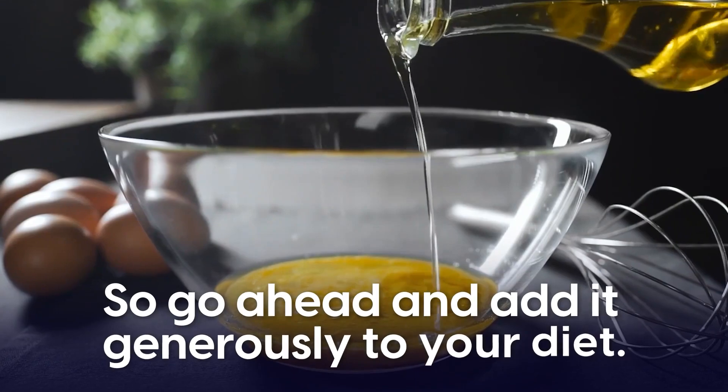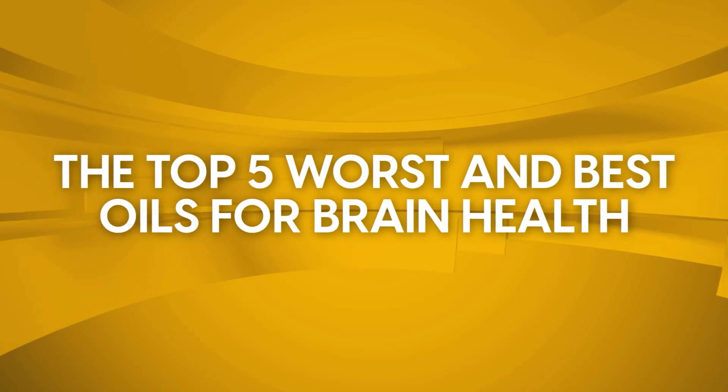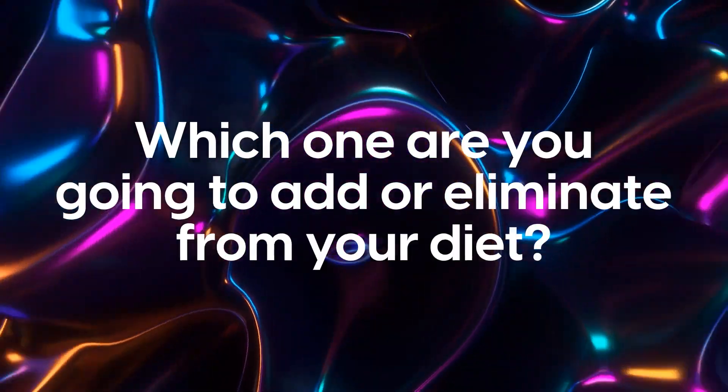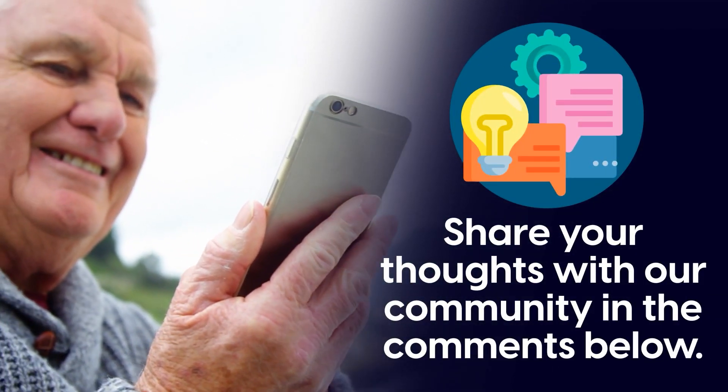So go ahead and add it generously to your diet. And there you have it — the top 5 worst and best oils for brain health. So tell us, which oil are you most surprised about? And which one are you going to add or eliminate from your diet? Share your thoughts with our community in the comments below.